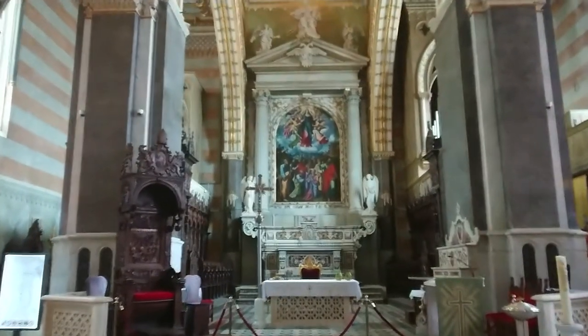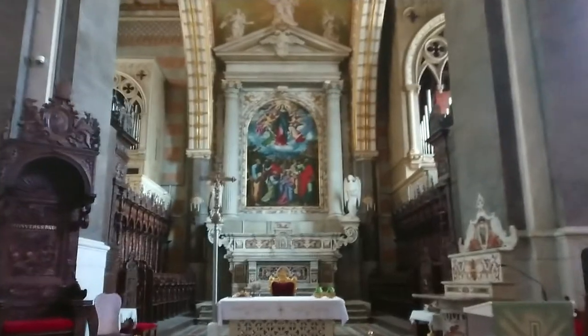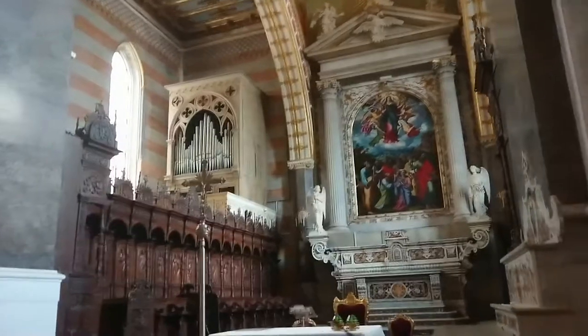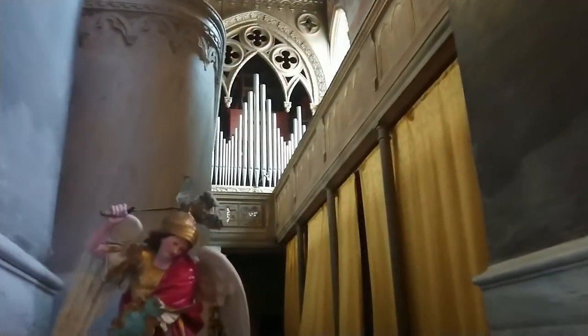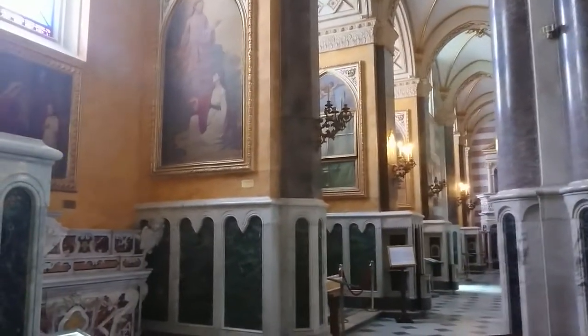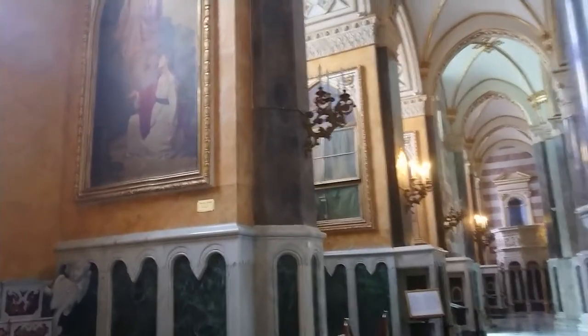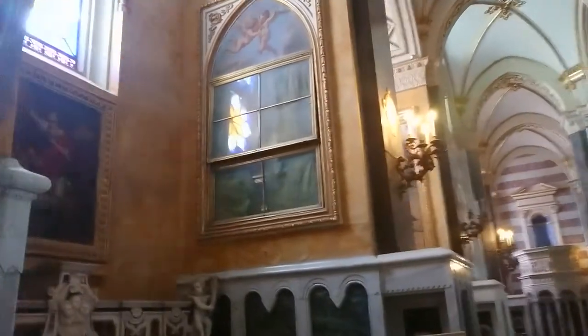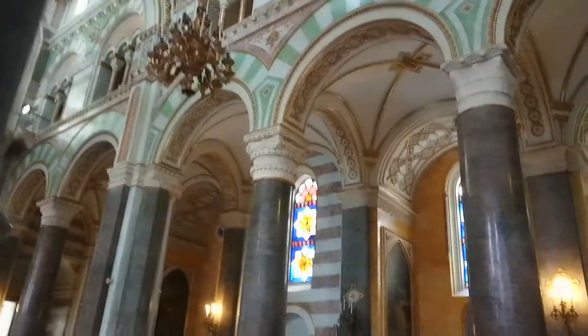Medieval on the outside, Baroque on the inside. There's a double pipe organ — there's one, and there's two. This is really quite a space. Look at the artwork that lines the walls. A truly magnificent cathedral.